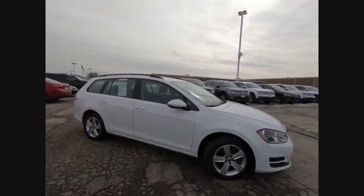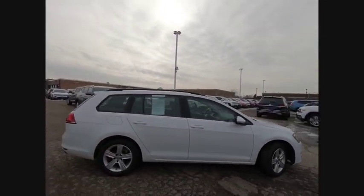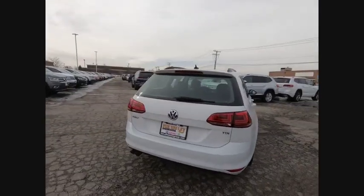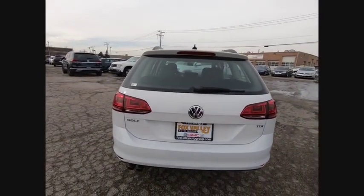Looking for the right vehicle? Check out the 2015 Golf. It's the original fun-to-drive hatchback. Drive one today — it's priced below $15,000.